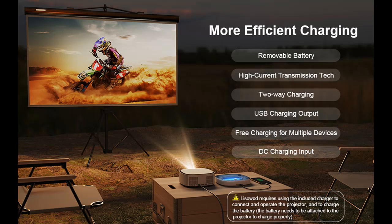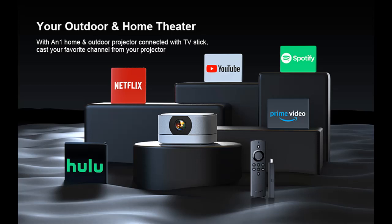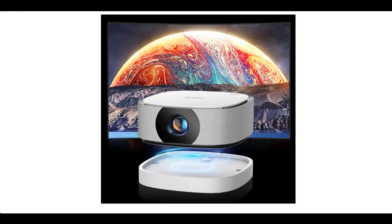Innovative 2-Way Charging Detachable Battery. Meet the first mini-HD projector with a replaceable battery that supports two-way charging. When fully charged, you can take it anywhere — camping in the great outdoors, hosting a beach bonfire party, or embarking on an RV adventure.